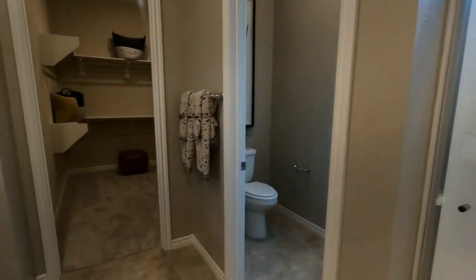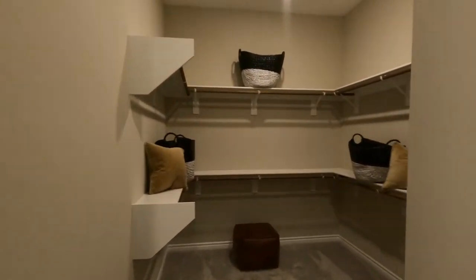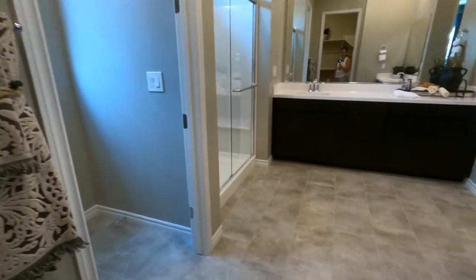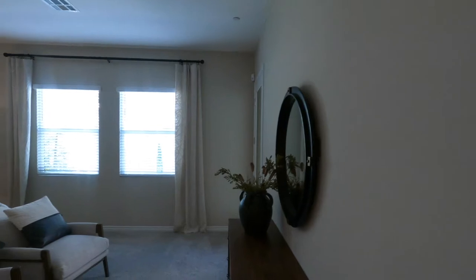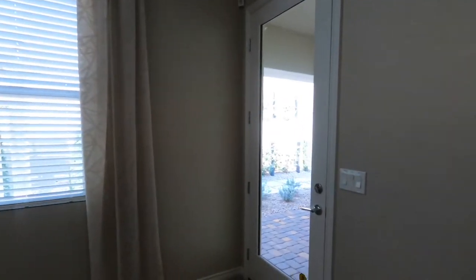They typically say that someone spends at least 10 to 15 percent in upgrades over the base price, which generally goes toward flooring and kitchen. Tile normally only comes in the wet areas — your bathroom, kitchen, and entryway — and the rest is all carpeting. It looks like there's access to the backyard from here, which is probably an added feature.